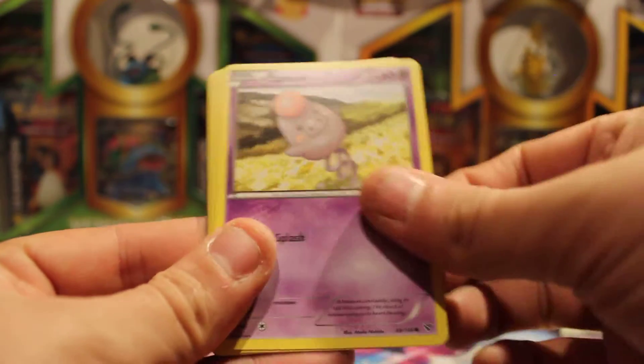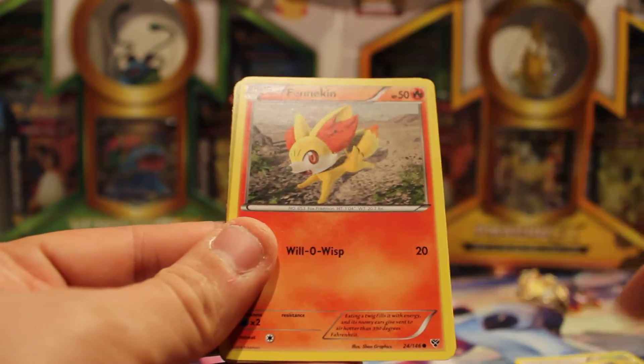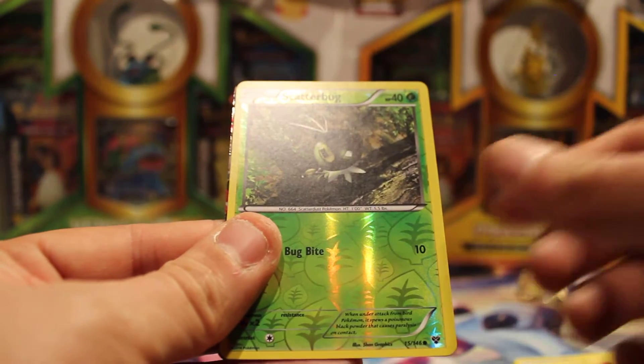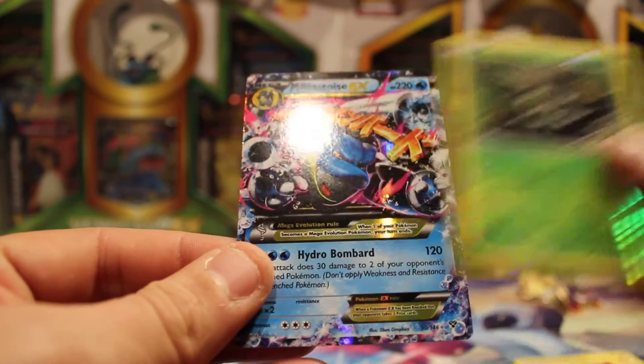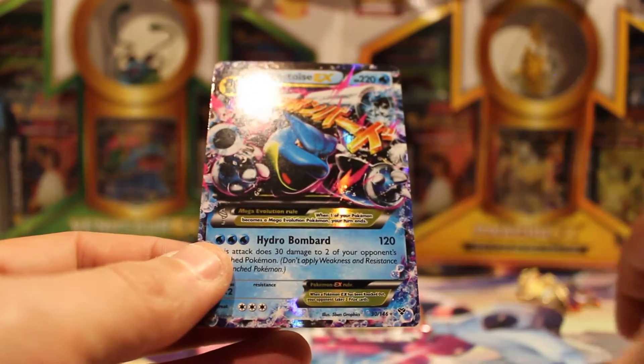And why are these only sold at Walgreens? If you see them in other places, make sure you call that number, because something, something is amiss. Oh god — how many times am I going to get Mega Blastoise out of this?